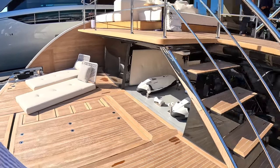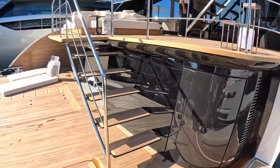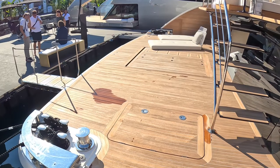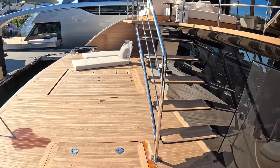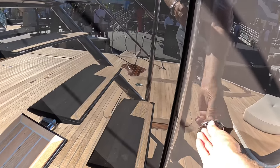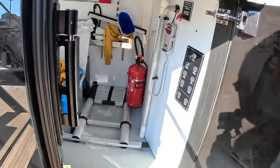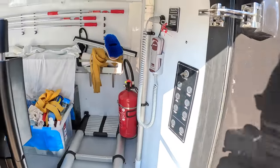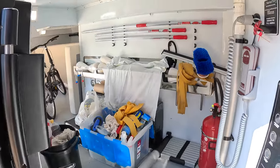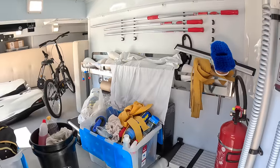Coming all the way over here — it's a big space. We've got controls for everything in here and also a pretty big storage area, which goes right through to the garage.